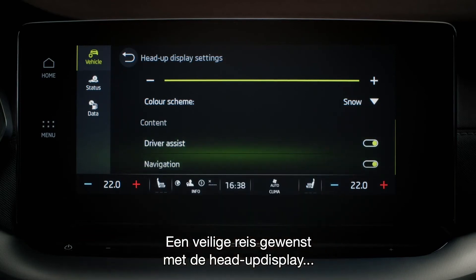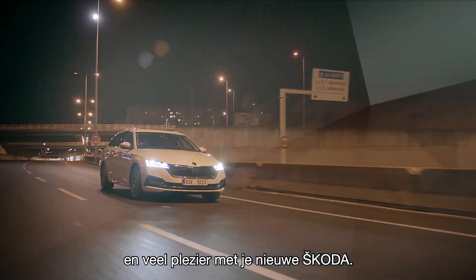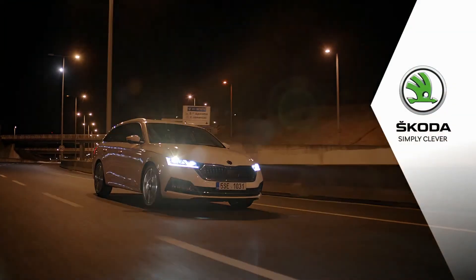We wish you safe travels with the head-up display, and we hope you're enjoying your new Škoda. Simply Clever.